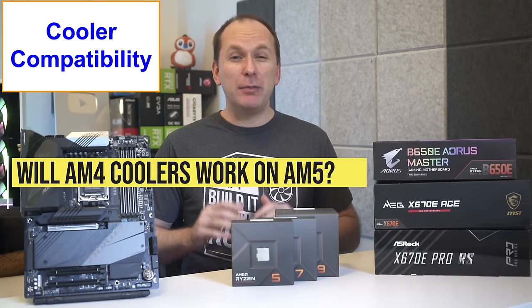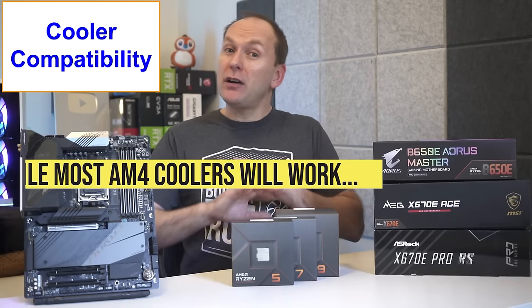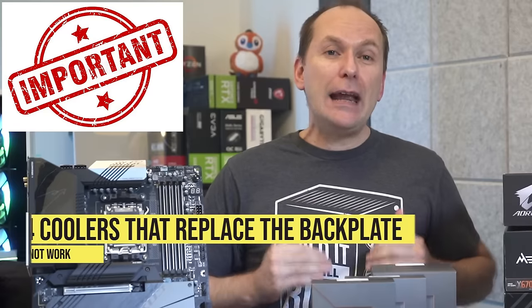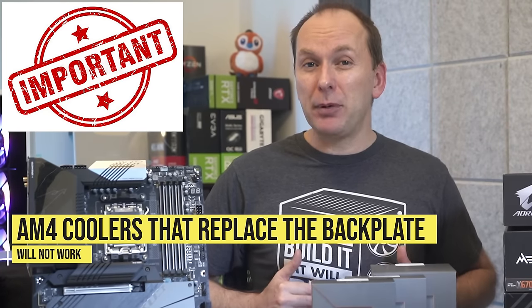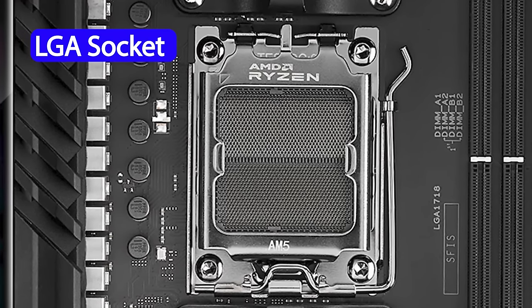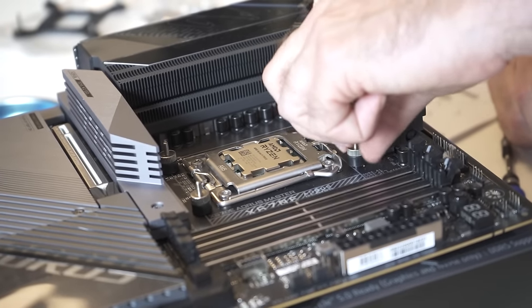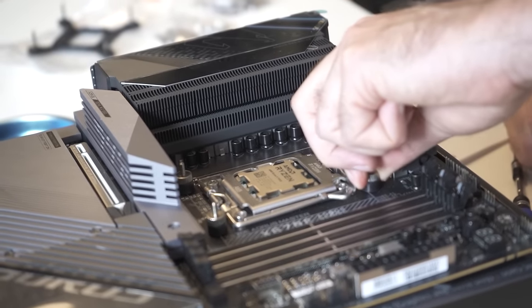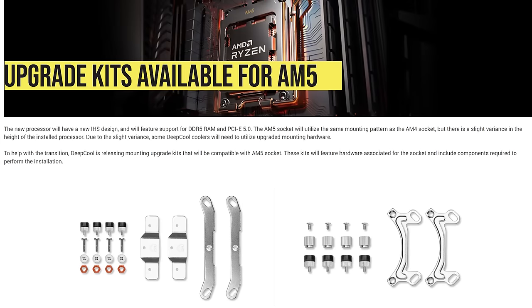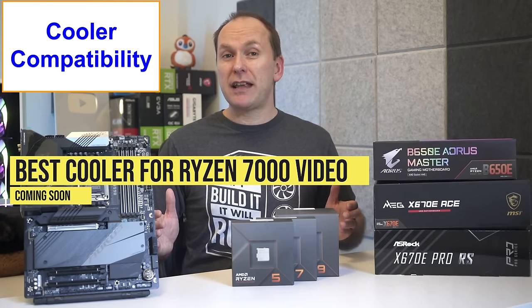Let's talk about cooler compatibility, because AMD's initial guidance that AM4 coolers would be AM5 compatible was a little misleading. Most AM4 coolers that utilize the standoff holes on the stock AM5 backplate will work, but those that require replacing the motherboard backplate with their own custom backplate will not. That's because Ryzen 7000 uses an LGA socket with the pins on the motherboard, and the CPU retention mechanism is directly mounted onto the AM5 backplate, so you can't swap it out for an AM4-style one. Additionally, the CPU height differs slightly between AM5 and AM4, so several cooler companies have announced new mounting hardware to address this.